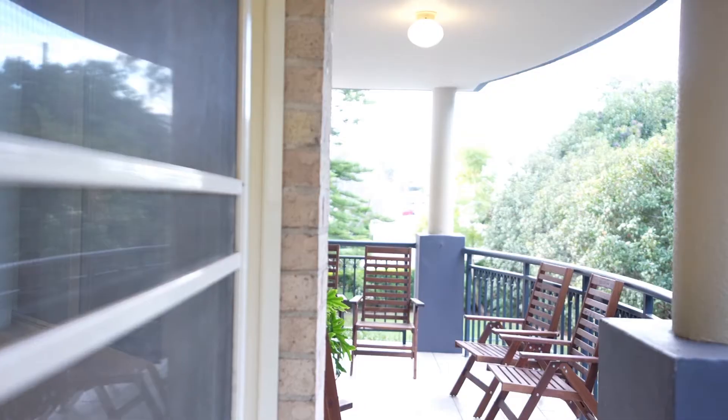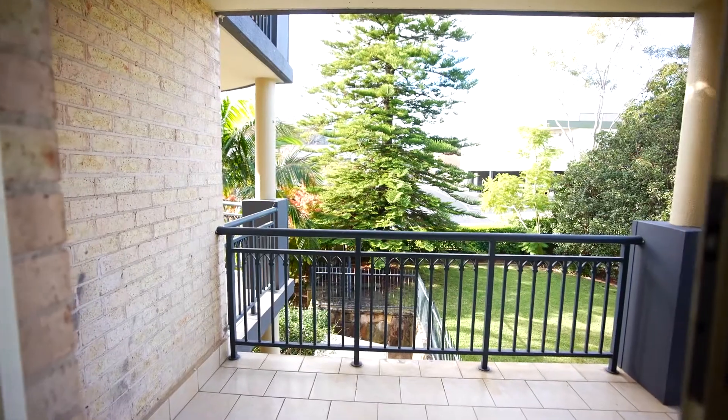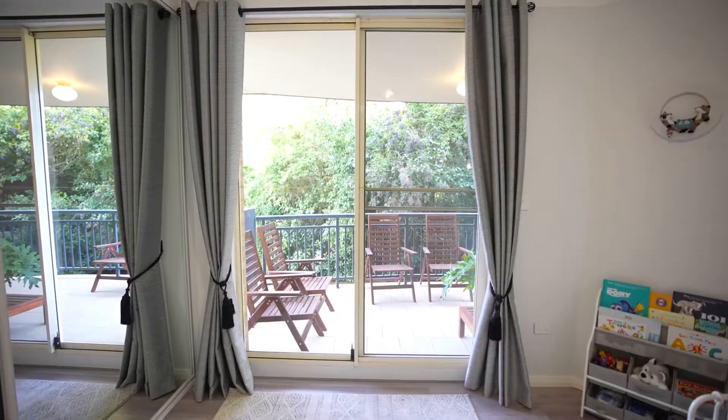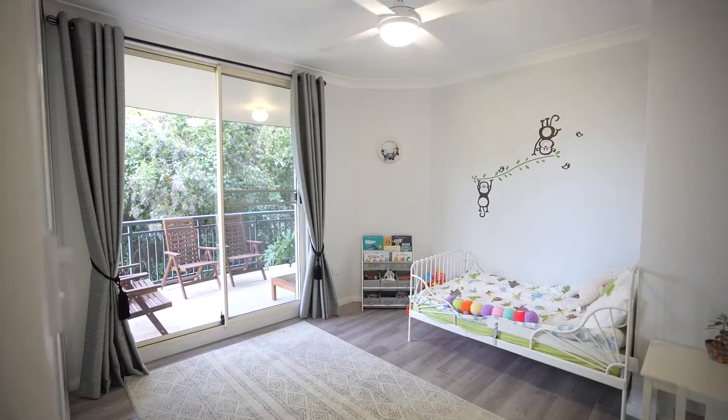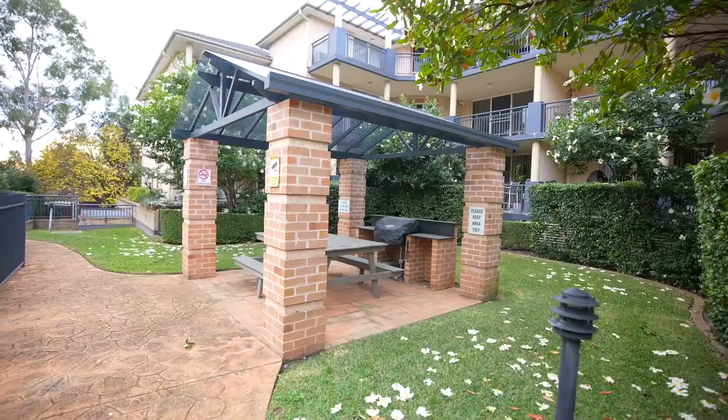We have beautiful verandas here. We've got a veranda on this side which gives you beautiful privacy — it looks out onto a nice thick hedge. We've got the verandas at the front with a northerly aspect and morning sun coming in. This is a great unit to live in, really, really comfortable.